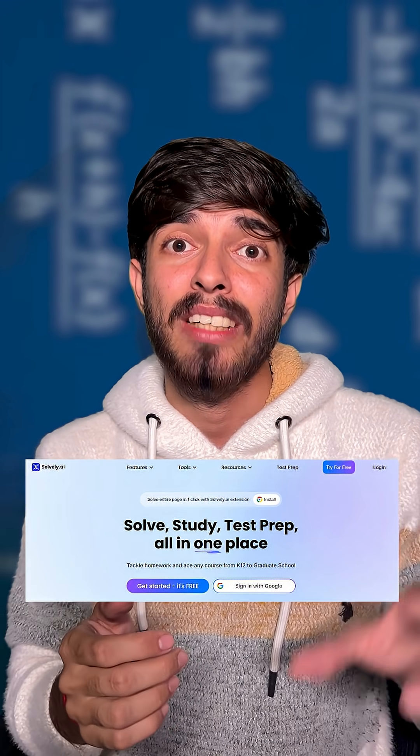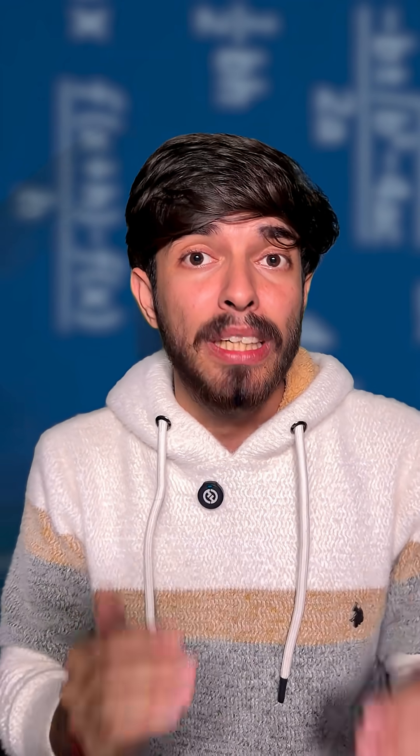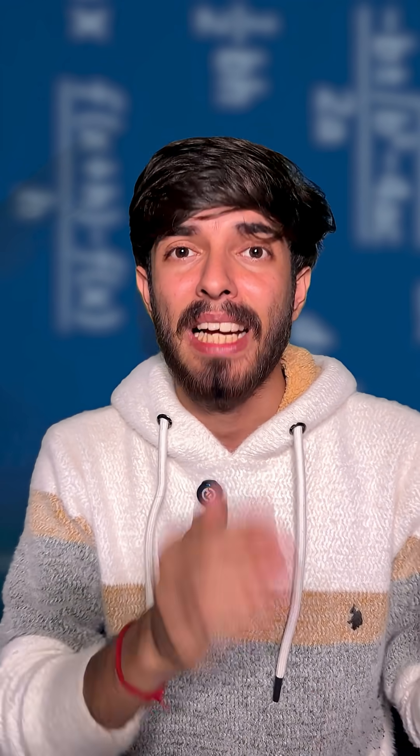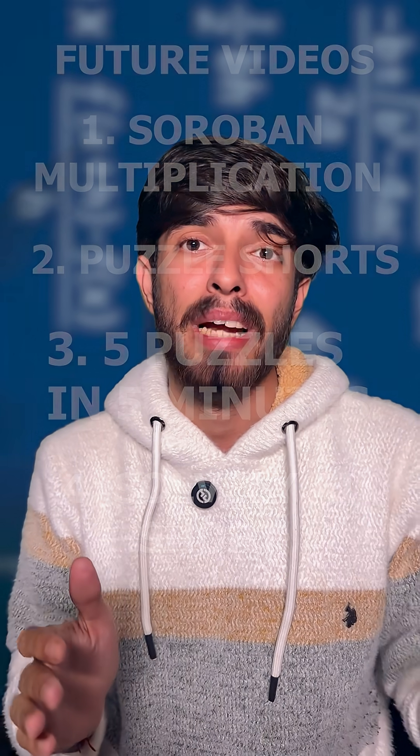There was also a collaboration I did with Solvely.ai, which is an AI like ChatGPT but a lot better at teaching maths. I've made one short video on that and will make at least one more promoting their cool math product.